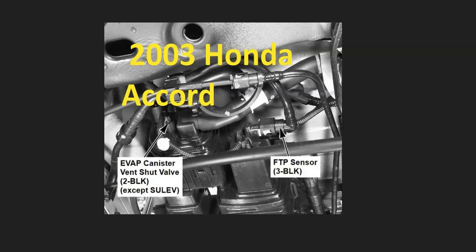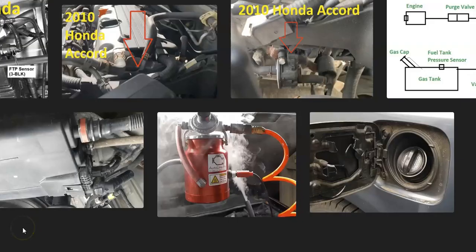In the Honda Accord, the fuel tank pressure sensor is usually located inside the charcoal canister, although some model years have it on the fuel pump. That's basically it — a basic overview of how you go about fixing a Honda Accord with the P1456 code. If you have anything to add, please comment below. If you have questions, ask and I'll try to answer them. If this video helped you, please click like, subscribe, and have a good day.